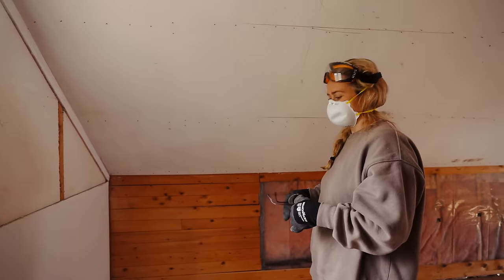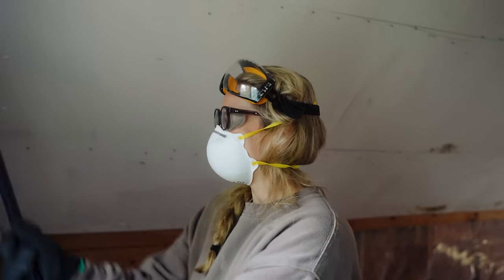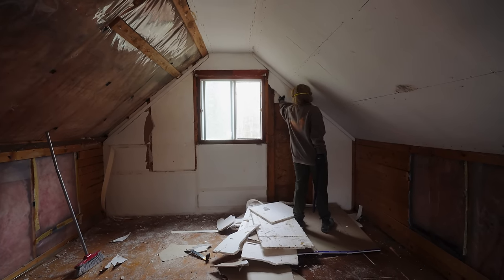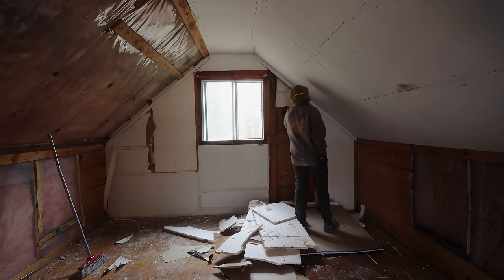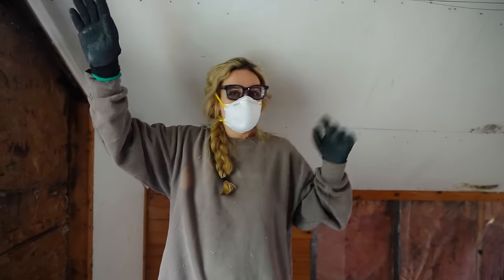What do we have under there? Styrofoam. More styrofoam. It's real moldy up there — not a good look. Seems to have water coming in along the peak at the front and the back.